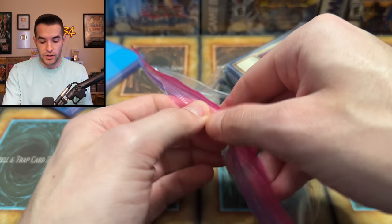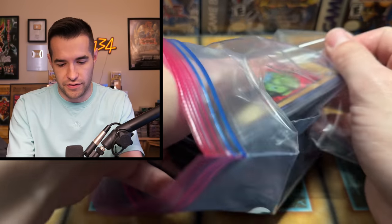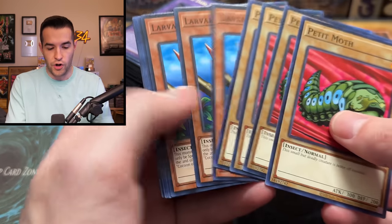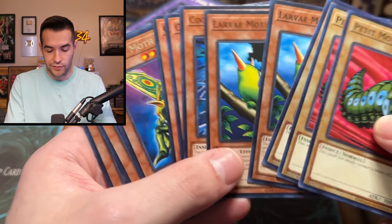We're gonna go through this Ziploc bag first — nice stuff. We got the Perfectly Ultimate Great Moth right at the top. There could be a lot of Moth cards. It's a full line — Cocoon of Evolution and the Grand. Cocoon, finally getting some love. Nobody ever sends that one. Very nice — the full line of Moth, and then, of course, the Cousin Moth.